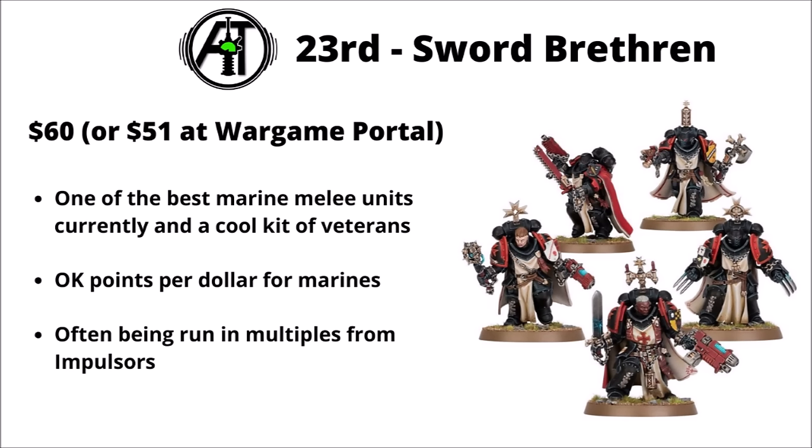In 23rd, we've got the Black Templar Sword Brethren, $60 or $51 discounted. They're certainly a very meta unit at the moment — one of the best marine melee units full stop — and a really quite cool kit with lots of different options and variant weapons. Compared with other Space Marine units, they're not too bad points-per-dollar either, so they're winning on multiple fronts. They're often run in multiples for Impulsors or Land Raiders, often with Helbrecht leading the way.